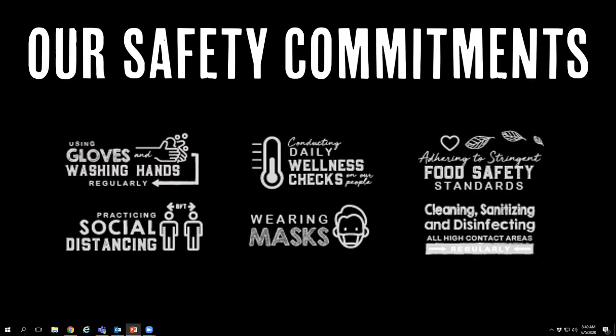As the world has been changing with COVID-19, one thing we really want to focus on is safety and our safety commitments to you. We want to make sure you feel comfortable coming into the dining hall every day. Our staff constantly uses gloves, washing hands and changing gloves every time they change tasks. We conduct daily wellness checks with our associates every time they enter the building, making sure nobody is running a fever. We adhere to stringent food safety standards, making sure food is cooked to the proper temperature and following all state, federal, and local health code guidelines, including health inspections twice a year and ensuring everything is properly received and stored.